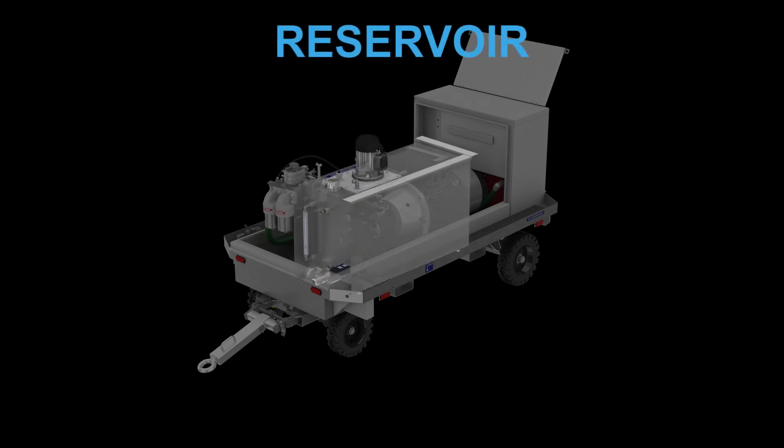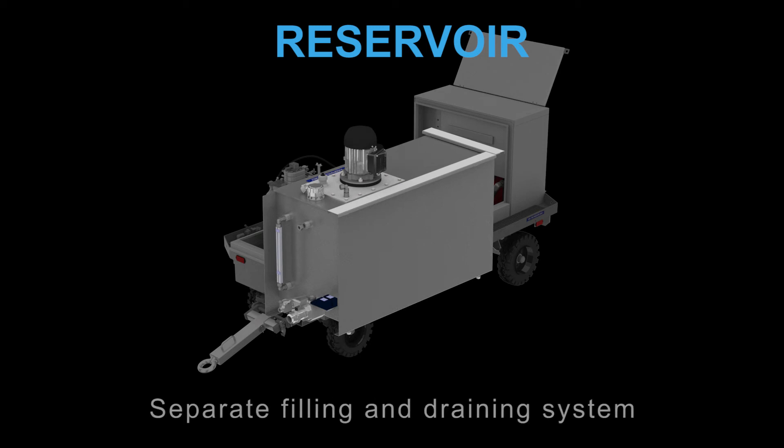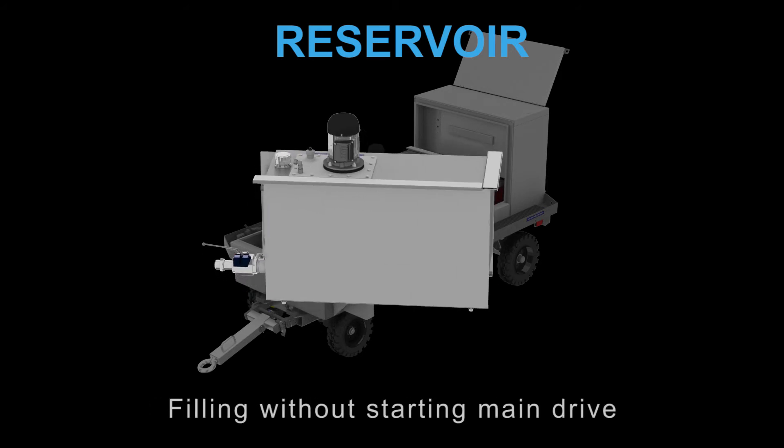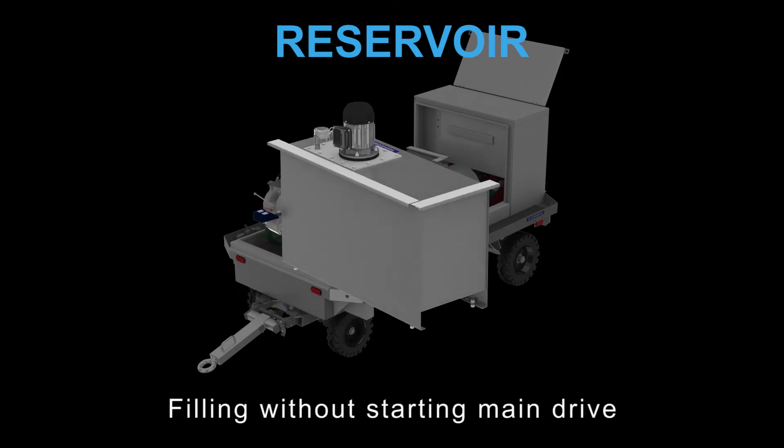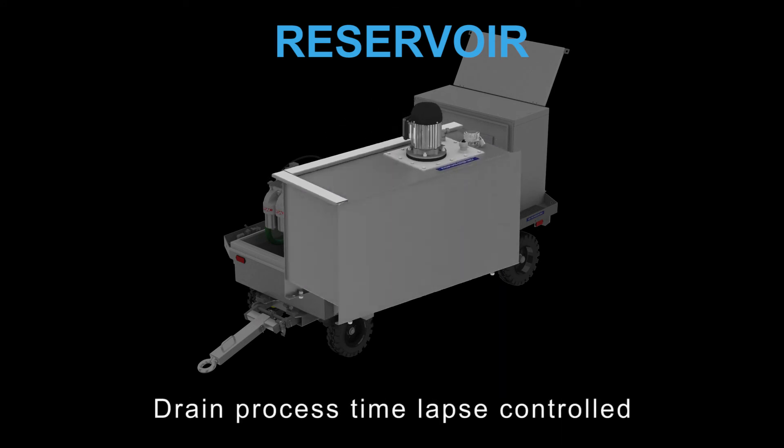The test stand reservoir has a capacity of 240 liters and is equipped with a separate aircraft reservoir filling and draining system. It supports an effective filling of the aircraft without starting the main drive. The drain process is time-lapse controlled.